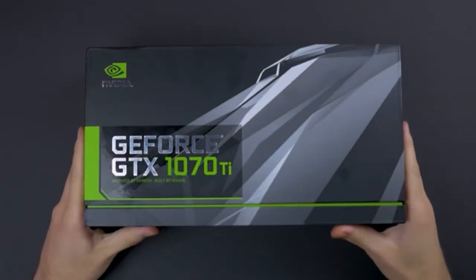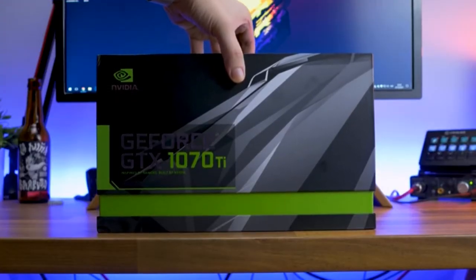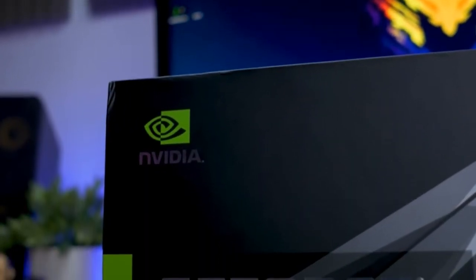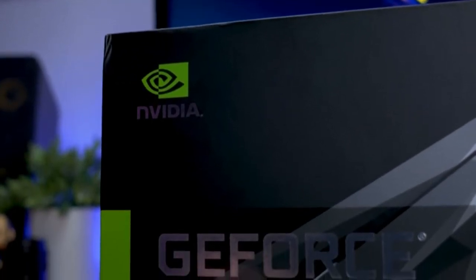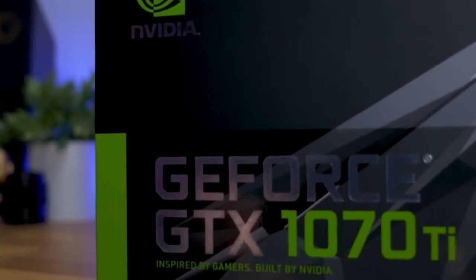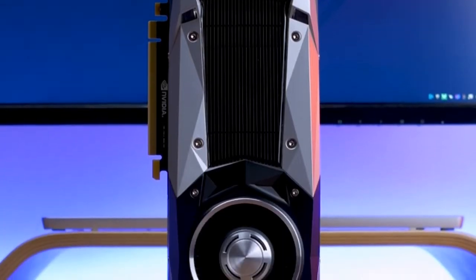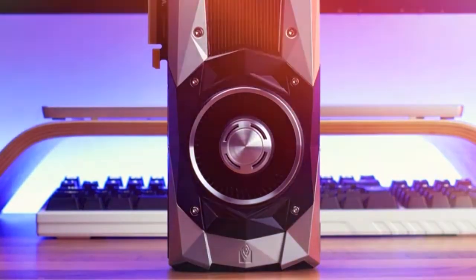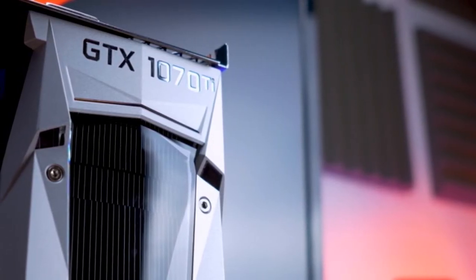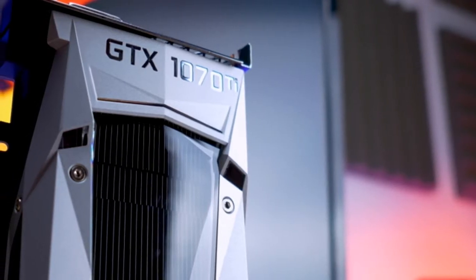Today NVIDIA launched its GeForce GTX 1070 Ti in the Indian market starting at Rs 39,000. The GTX 1070 Ti is designed to comfortably beat the Radeon RX Vega 56 with a 12.5% price premium. NVIDIA introduced the premium Founders Edition at $449, equivalent to Rs 39,000, announcing the global launch of this latest high-end GPU.